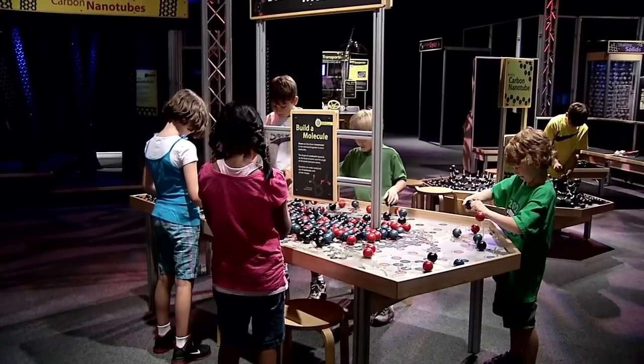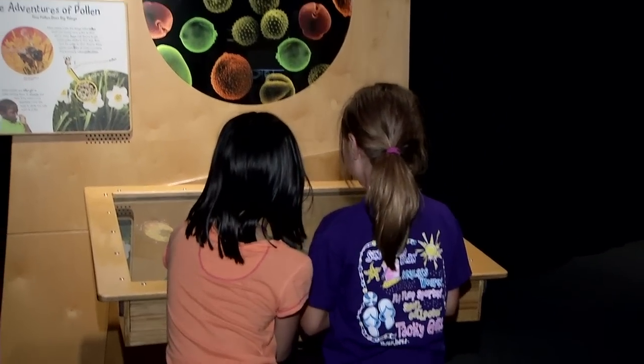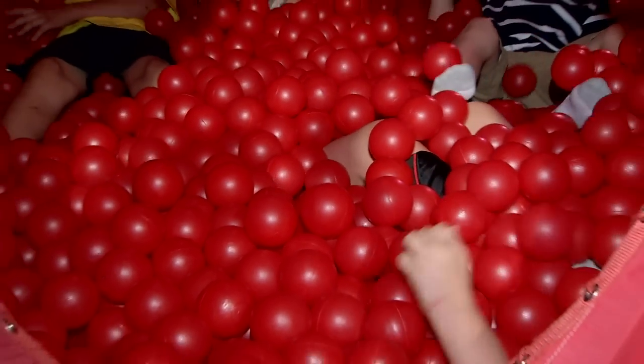The nanotechnology exhibit is a great one because it's kind of an emerging area of science. It's something that's new and a lot of the kids don't have any background information about it. Going through Nano World, your kids are learning, you're going through different exhibits and they're having a great time at the same time.